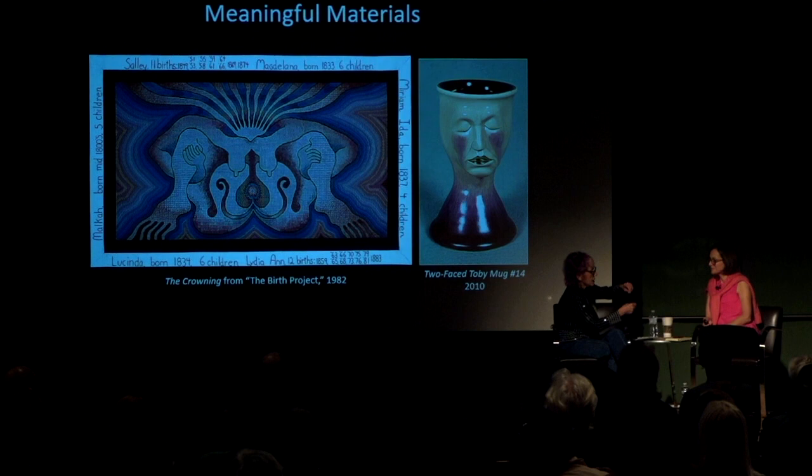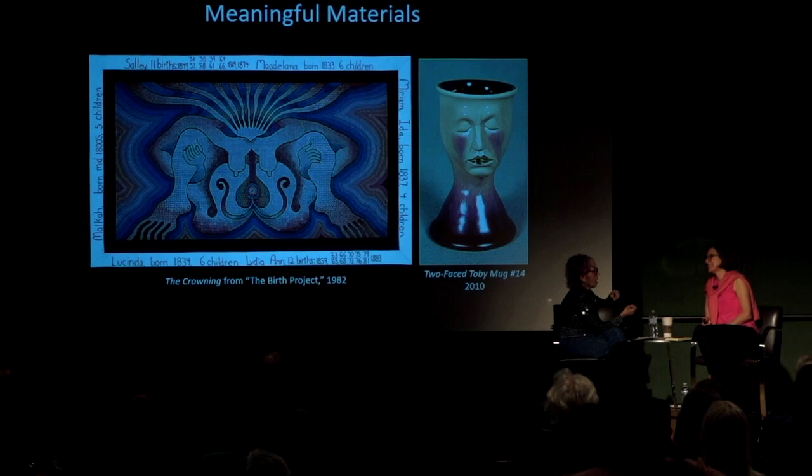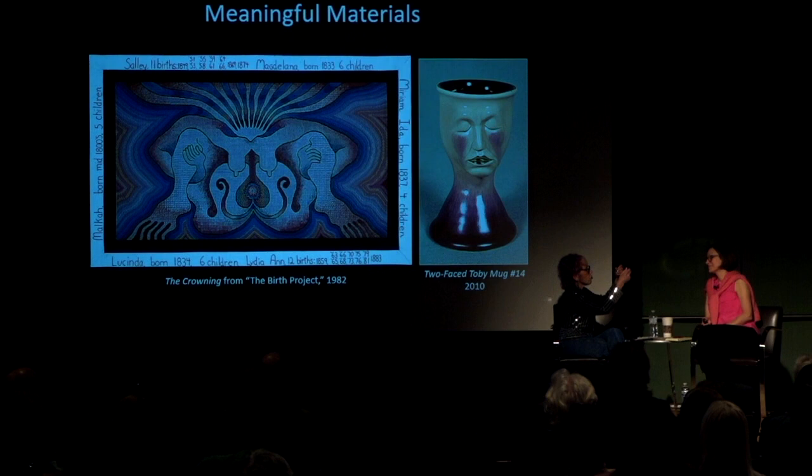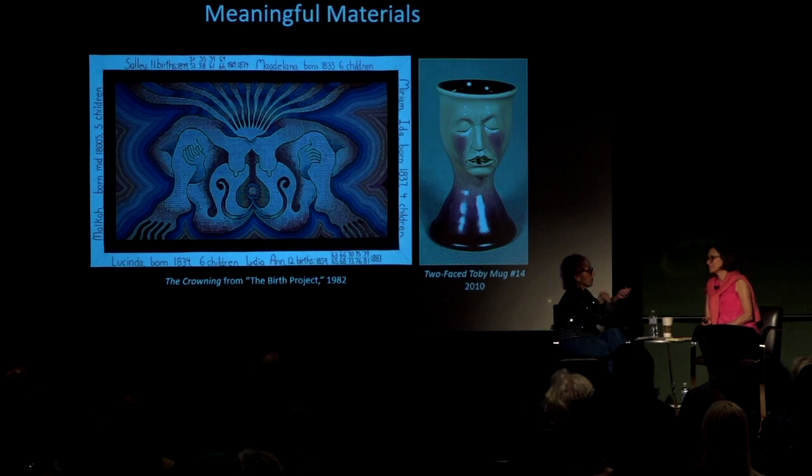Let's talk about the amount of time in our history that is given to the paint strokes of the great male painters. Why is equal time not given to the incredible array of needle techniques that women have used for centuries? Because what women do isn't important. It's reflected in the critical response to my work over the course of years.